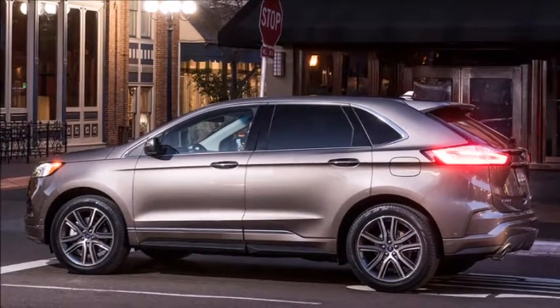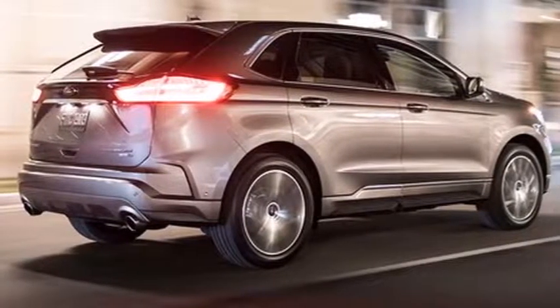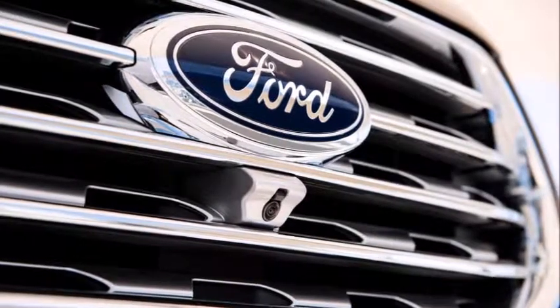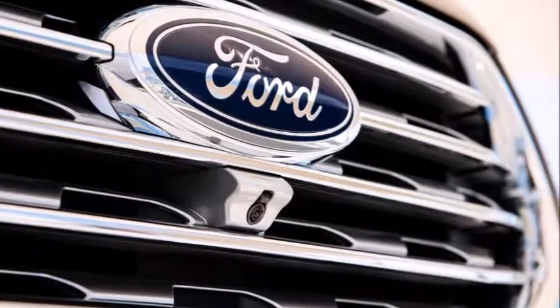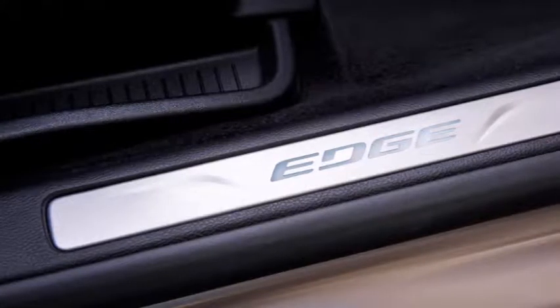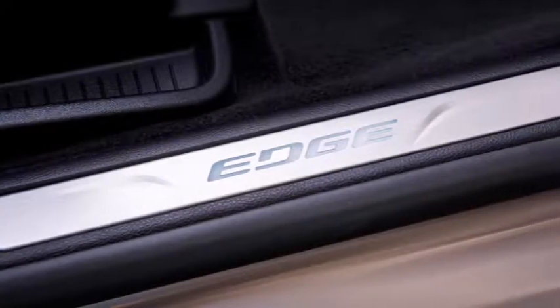With the Titanium Elite, Ford is looking to capitalize on the increasing popularity of higher-end SUVs. Sales of higher-trim SUVs for the Ford brand rose 6% over the past four years. During this same time, Ford experienced an 8% bump in sales of higher-trim Edge models, including the Titanium and Sport.